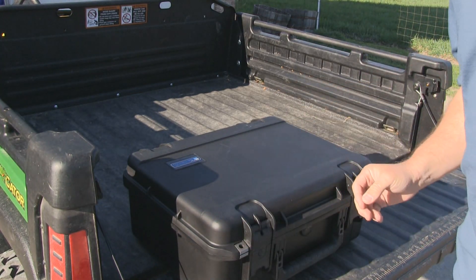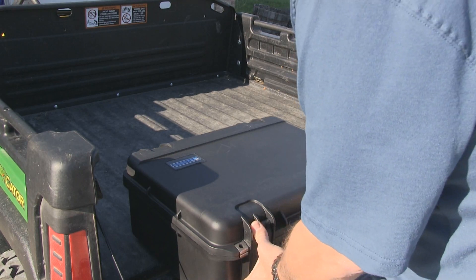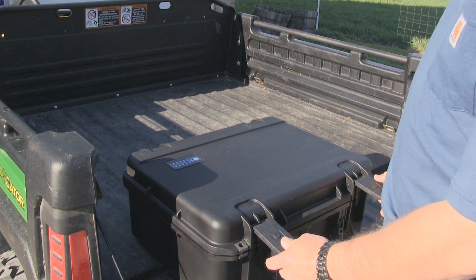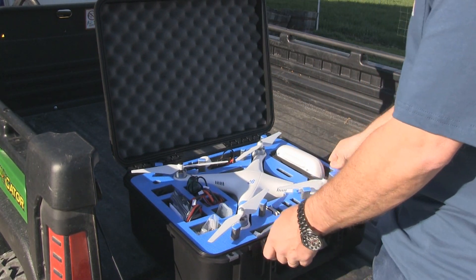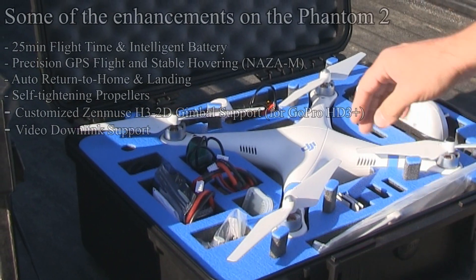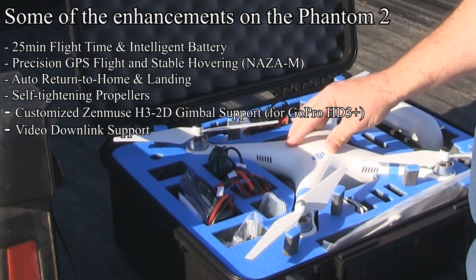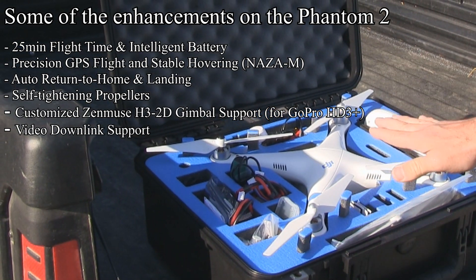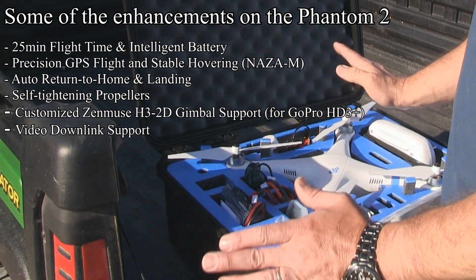So this is the DJI Phantom 2, or the second release of the DJI Phantom. The Phantom 2 is better than the Phantom 1 in every way. So let's take a look at it here. I'm not going to sit here and talk to you about all the features on the Phantom 2 — you guys can go to their website and take a look and get all the technical details. It's pretty much better in every way than the Phantom 1, and the Phantom 1 was awesome — it was my favorite quadcopter.